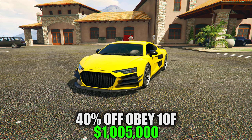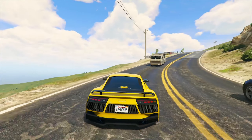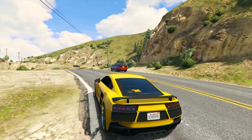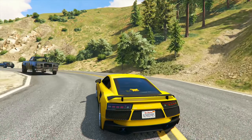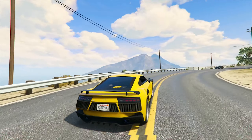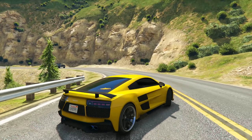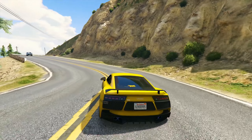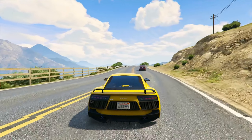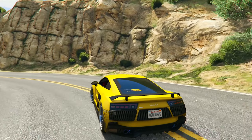Next up, we have 40% off the Obey 10F. The Obey 10F isn't just a sports car in this game, it's an absolute speed demon, setting you up for quick getaways and race starts that leave your competitors in the dust. When it comes to pure, unadulterated speed on straightaways, this car is really a force to be reckoned with, but what really sets it apart is the near flawless handling. This vehicle corners like it's on rails, which allows you to weave through tight spaces and make high-speed turns without losing your grip on the road. Add its reliable braking system and you've got a vehicle that's not only fast, but also incredibly agile and responsive. The Obey 10F is my go-to sports car for racing, high-speed chases, or honestly just joy riding around Los Santos.